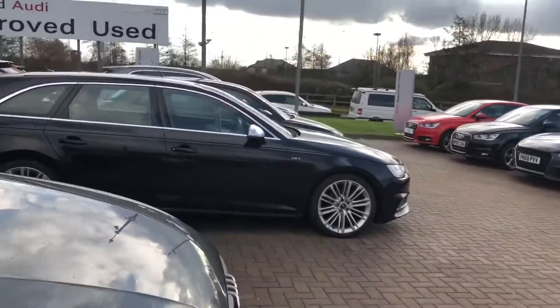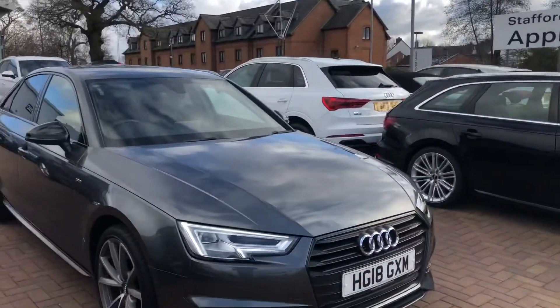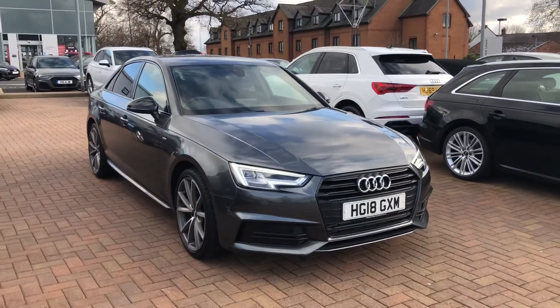If you'd like any more information on this car, please feel free to give Stafford Audi a call at 0785 250 444.